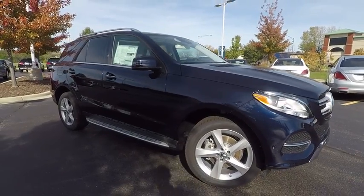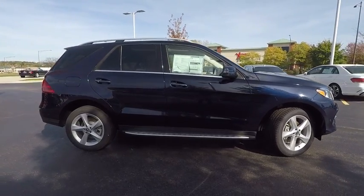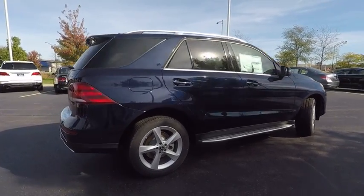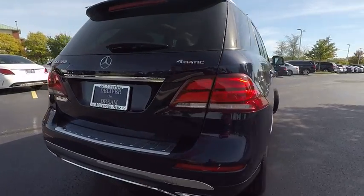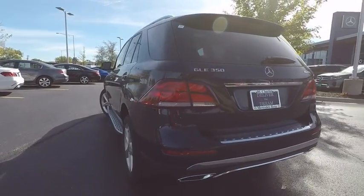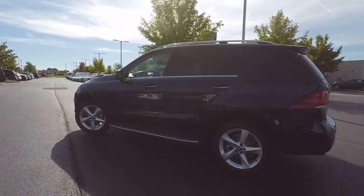The 2018 Mercedes-Benz GLE. The GLE comes with a full Mercedes luxury experience. It combines the sport sedan performance with SUV stability. It comes with beautiful serene looking interiors and a command system that is close by to access every setting under the sun, and is priced below $65,000.